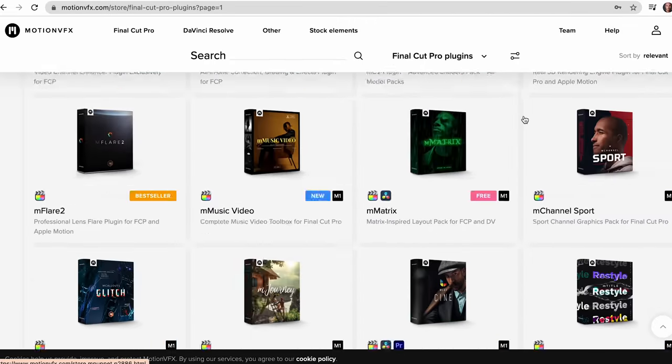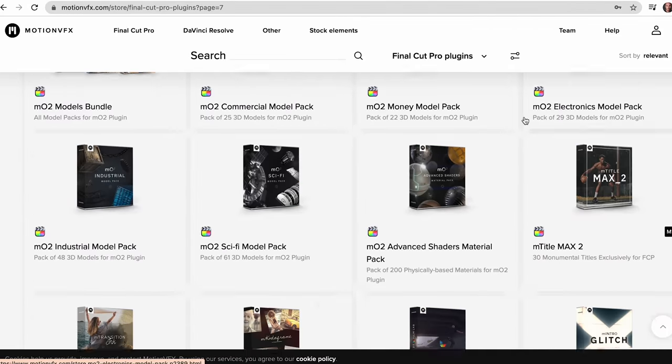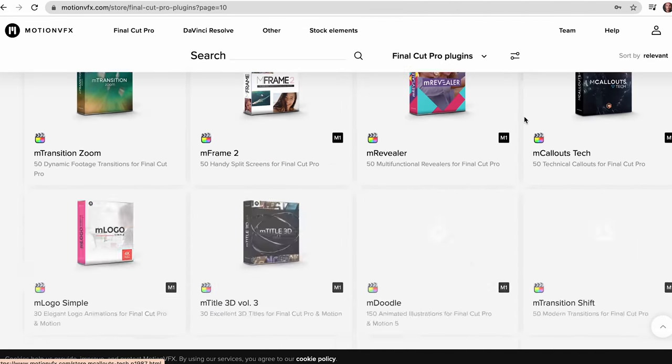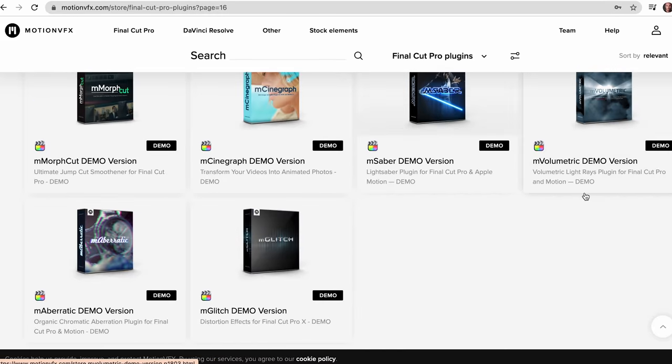The final step was the color grade and the titles at the beginning and end — and this leads back to today's sponsor, Motion VFX. If you're trying to get anything done in Final Cut Pro or DaVinci Resolve, check out motionvfx.com. The number of plugins and templates available is unbelievable. I'm ashamed to say I didn't know about this company, probably because they don't make plugins for Adobe Premiere. It just keeps going — it's like any type of project you could possibly have, they make plugins specifically for it.